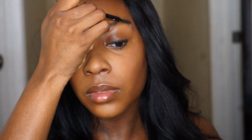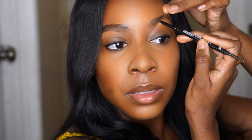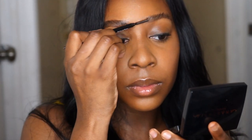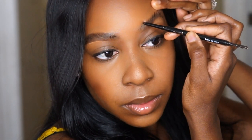Then we're going to go in with the Minted pencil. I'm just outlining my brows — I do a combination of outlining and creating hair-like strokes in the direction that my hair grows. Then I use my spoolie again just to check the shape, and once I'm satisfied, I go in with the pencil to create the outline of the top.